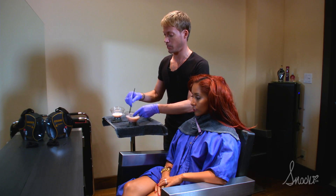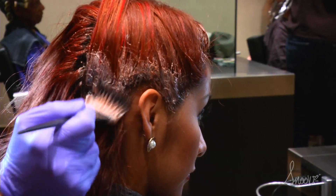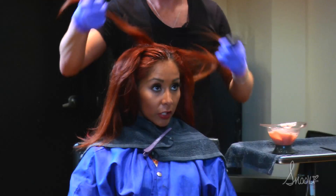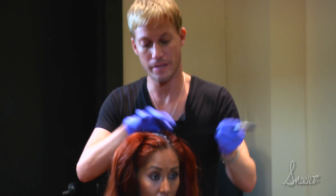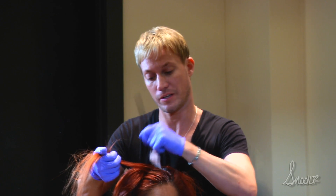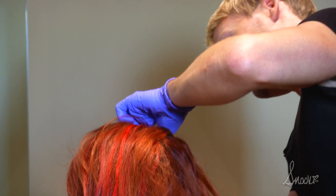Are there any shampoos that help not fade the color? Because when you have reds in your hair, the color comes out a lot. It does, and I always recommend that no matter what color line you're using, you try to use the shampoos and conditioners made by that company, because they're specifically designed to work with the pH and color molecules to keep them from fading.